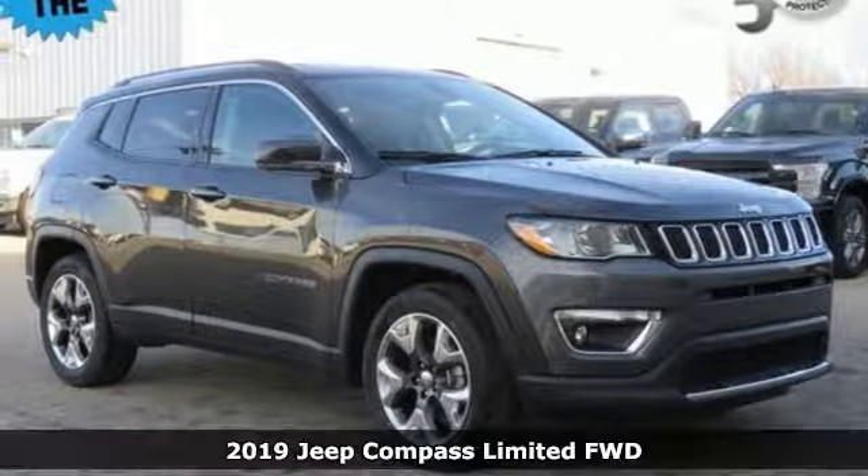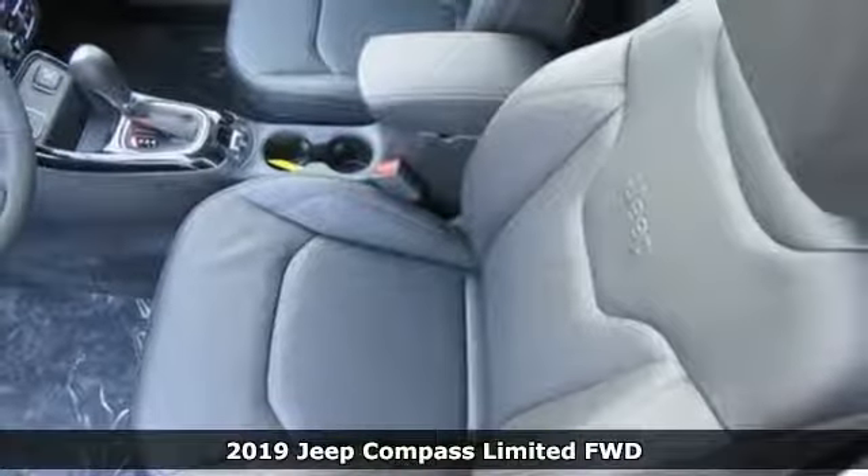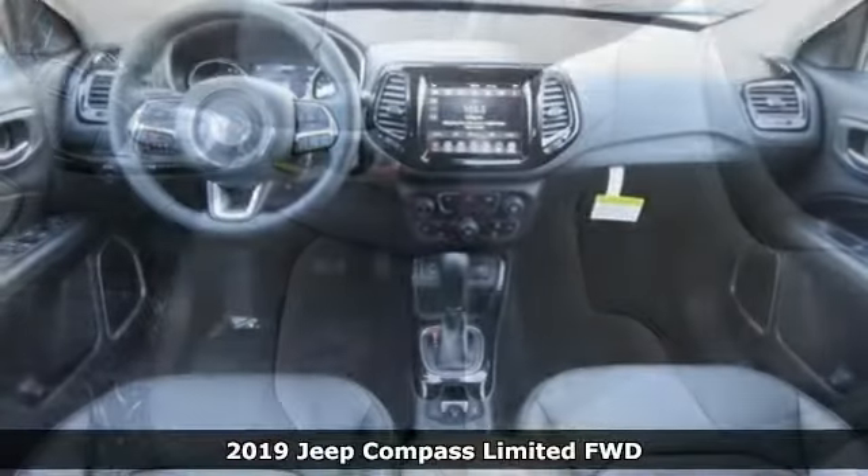It's a new 2019 Jeep Compass. Its size makes it practical, and since it's a Jeep, it can go practically anywhere.